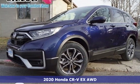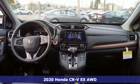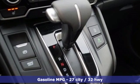Here's a new 2020 Honda CR-V. Welcome to what feels like home. It's sleek looking, fuel efficient and roomy enough for family and cargo. It comes nicely equipped with features you'll love.